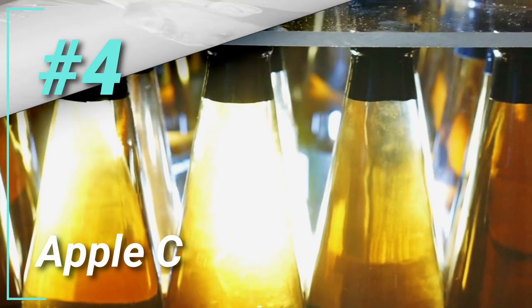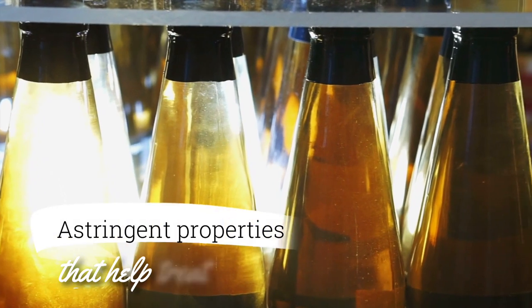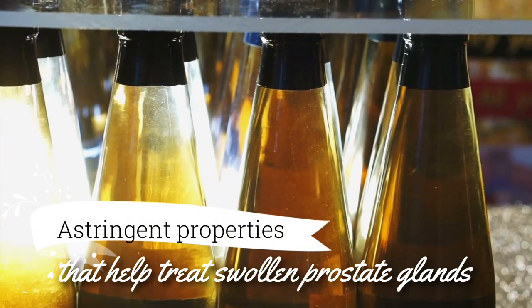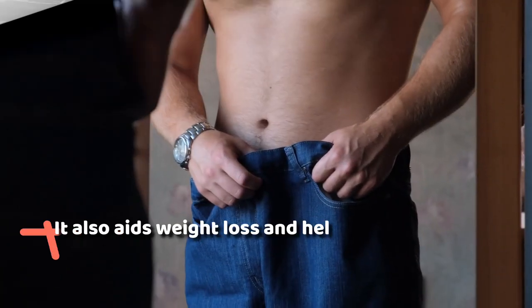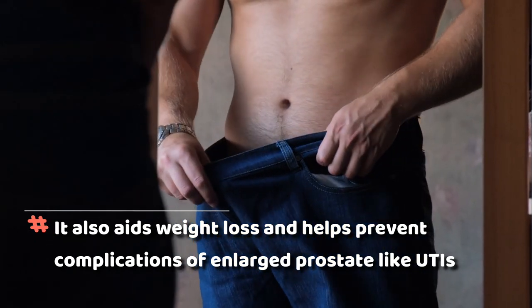4. Apple Cider Vinegar. Raw, unfiltered apple cider vinegar has astringent properties that help treat swollen prostate glands. It also aids weight loss and helps prevent complications of enlarged prostate like UTIs.